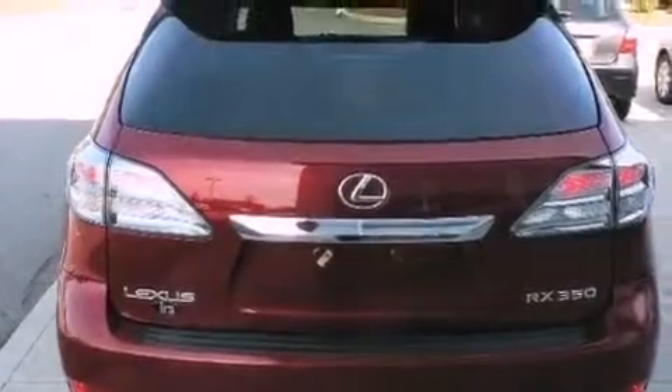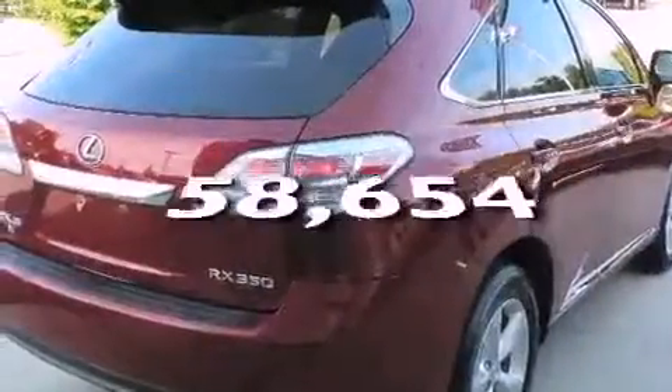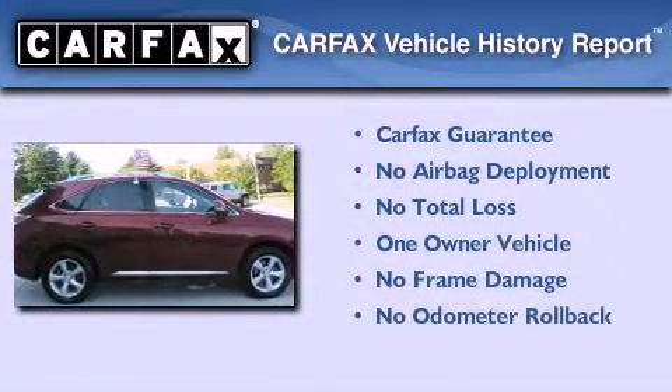Additional features include front fog lights, roof rails, and side impact airbags. This vehicle has fewer than 59,000 miles on the odometer. This Lexus has had only one owner and it qualifies for the Carfax buyback guarantee.